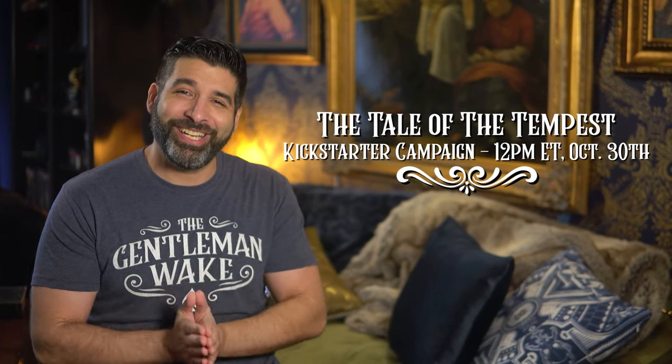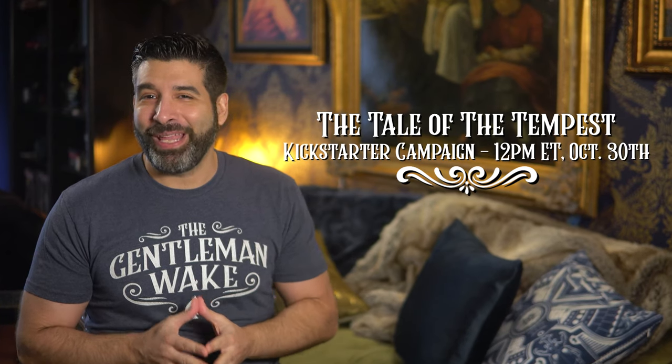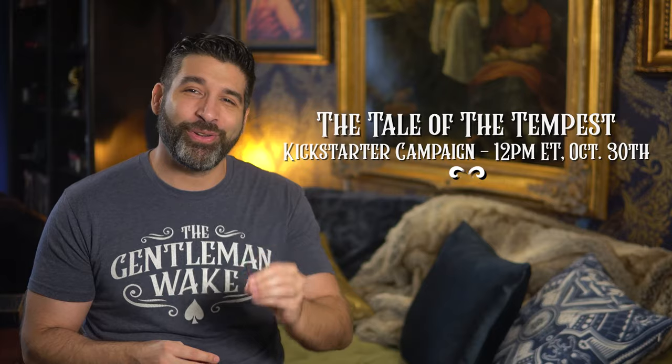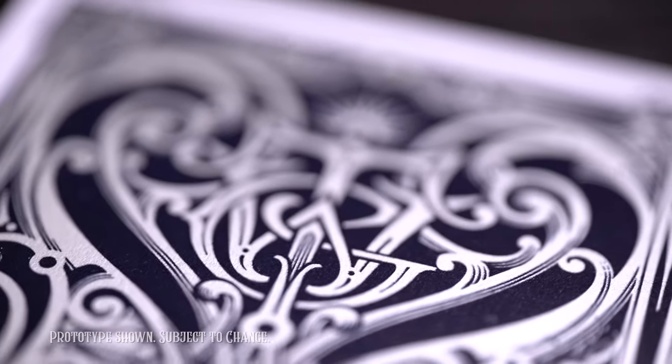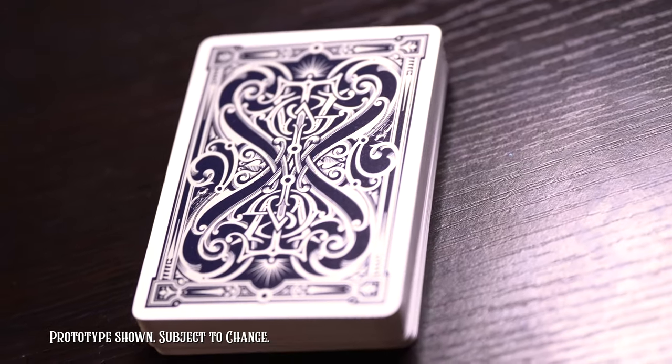Before we get into the review at hand, I just want to remind everyone that the follow-up to the Parlor campaign, the Tale of the Tempest — the next TGW-branded deck of playing cards — goes live on Kickstarter on October 30th at noon. It's a gorgeous deck designed by world-renowned artist Lotrek and will feature all of the elegance, utility, and craftsmanship you've come to expect from the Gentleman Wake. Make sure to follow me on Instagram to catch updates and sneak peeks, including looks at the custom court cards and much more.